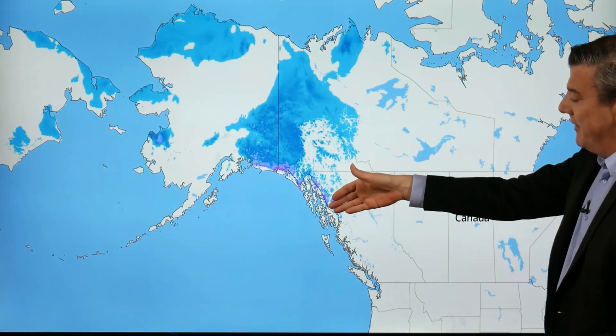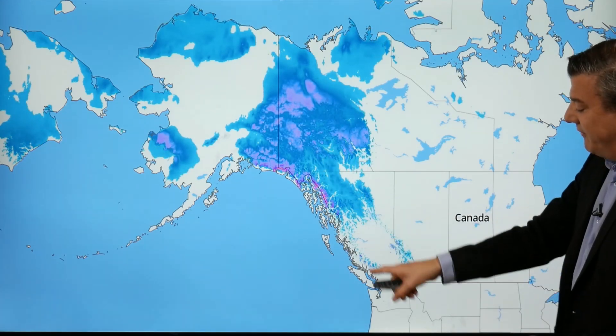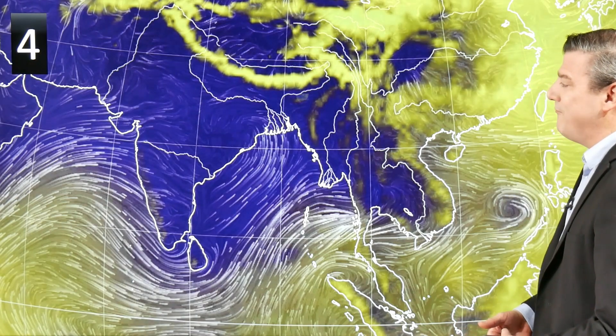It'll be snowing around parts of Whitehorse, with snow flurries coming down into the hills and ranges into parts of British Columbia as well. Vancouver down here will see a few snow flurries on the mountains around you, like Grouse Mountain — getting into the snow season is not far away now. The next low pressure system, number four on our list, is here around India and Bangladesh.